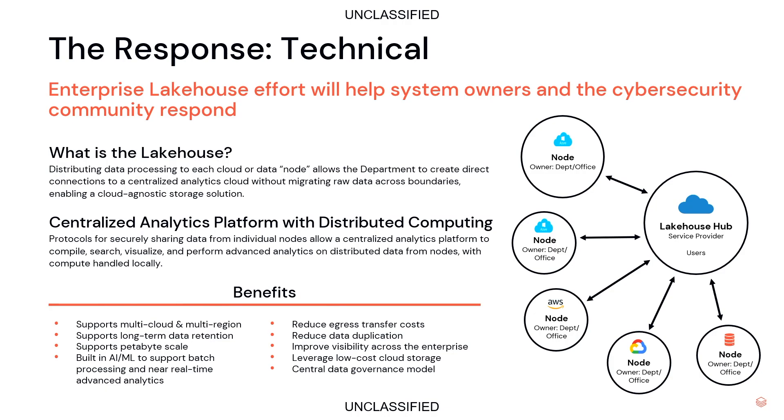This allows us to reduce costs, provide central governance, and central visibility across hundreds of systems.